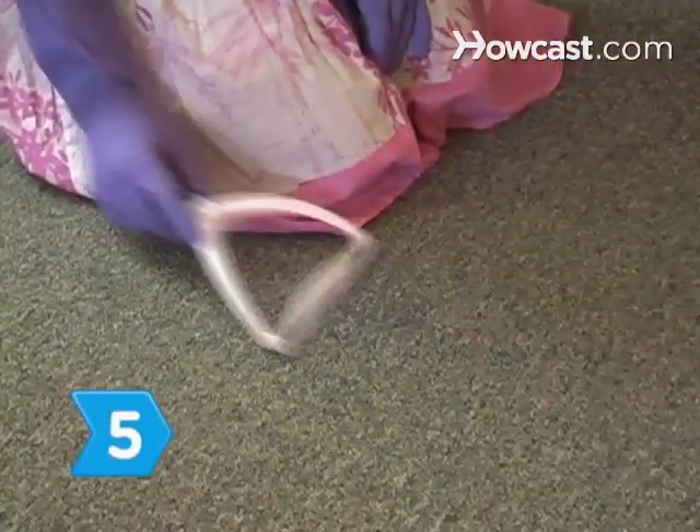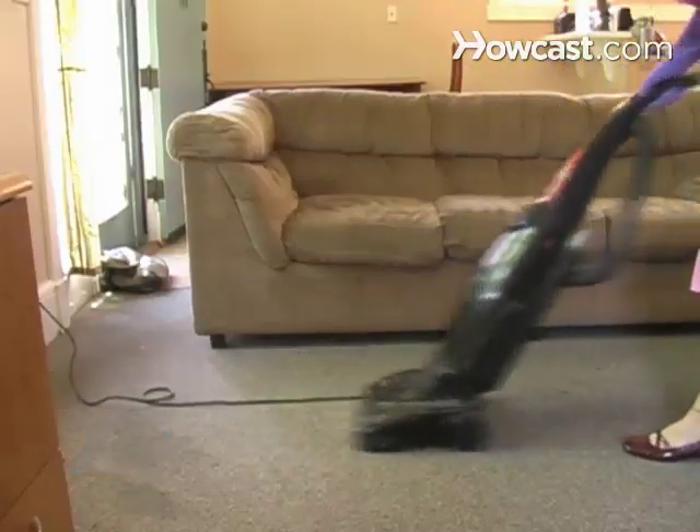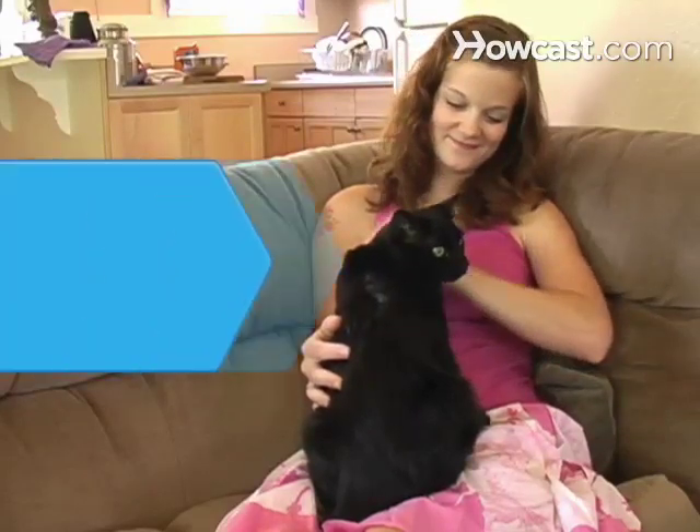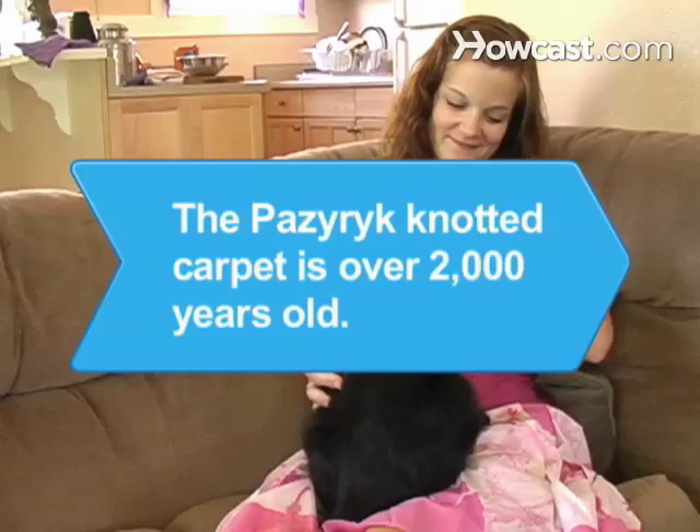Step 5. Scrape away any remaining paste and vacuum again. Your carpet will now be odor-free. Did you know the Pazarik carpet was found in the 1940s in a tomb in southern Siberia? It is the oldest surviving knotted carpet at over 2,000 years old.